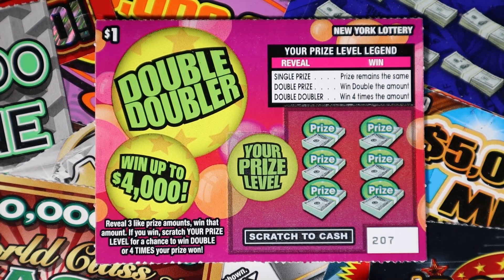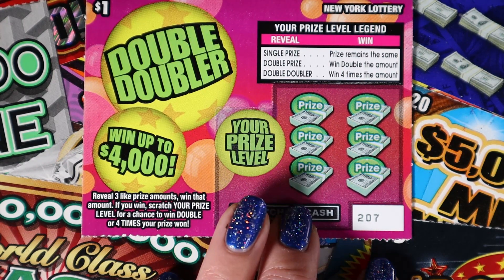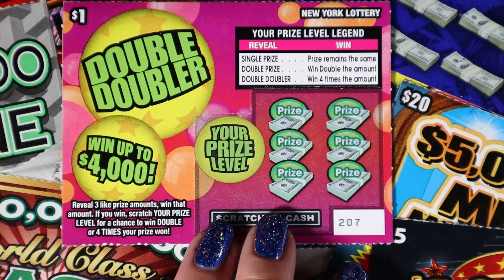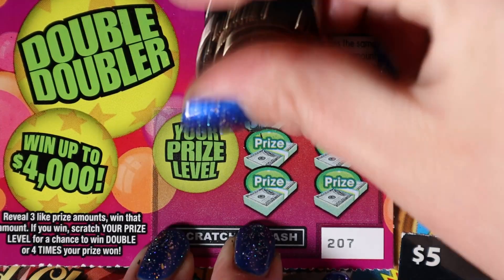Let's get scratching these Double Doublers. You're looking for three like amounts, and then you could get a single prize, double prize, or double doubler prize in the your prize level bubble. We have tickets starting with $2.07 all the way to $2.50. Let's see what we can get here.